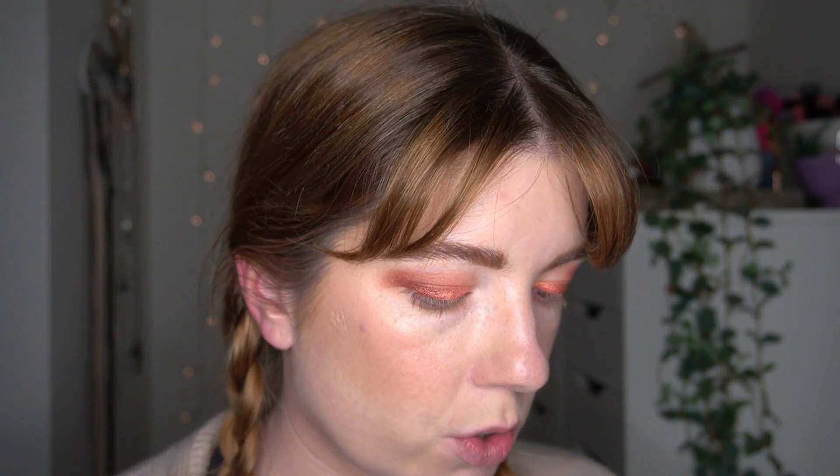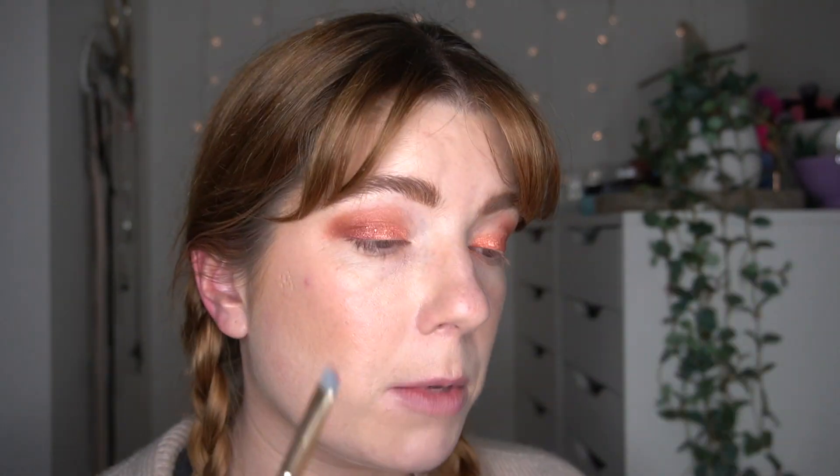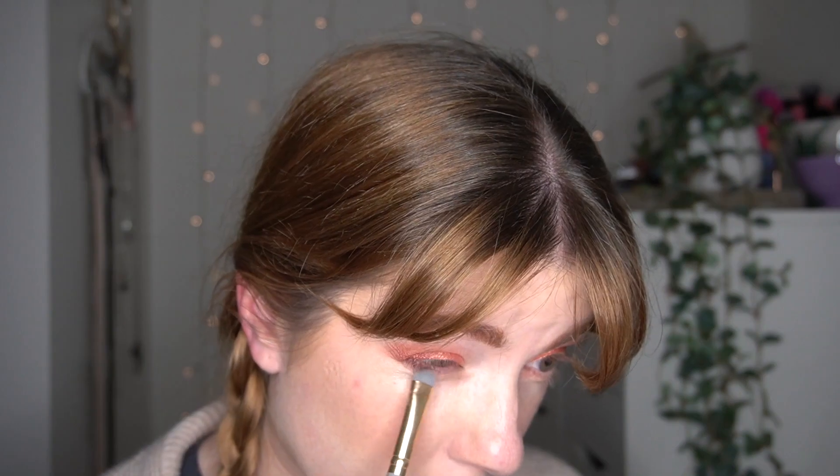I'm just going a bit wider with this too - popping it a bit in my crease and spreading it out, just the deeper shade on my outer corner, and bringing it out a bit. Next up I'm going to take a thin pencil-style brush and pop into the shade Trendy, and I'm going to run this along my lower lash line all the way across.